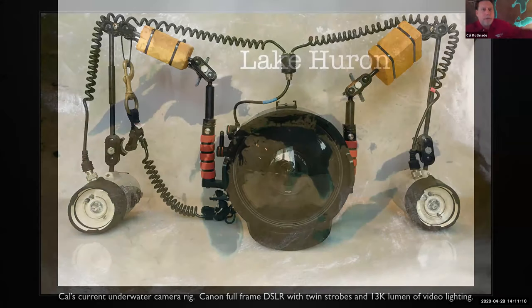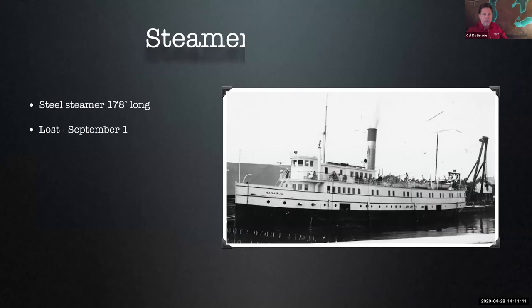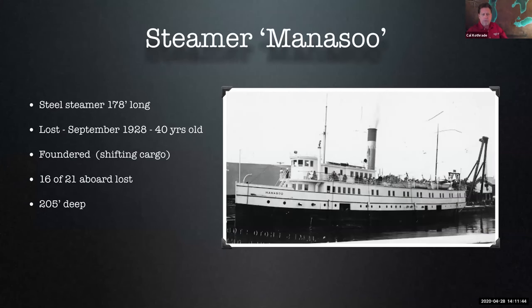We're going to start in Lake Huron — actually Georgian Bay, on the eastern side of Ontario's Bruce Peninsula. We're going to the Steamer Manisoo, and oddly enough these photographs are from the last time I dove, July of last year. This is actually my hundredth shipwreck that I've seen in the world. Let's look at the numbers: nearly 180 feet long, lost in 1928. She had a good 40-year service life before going down in a storm.